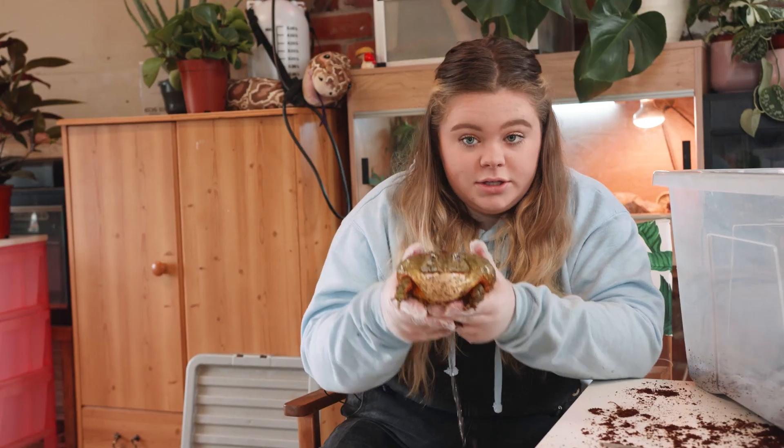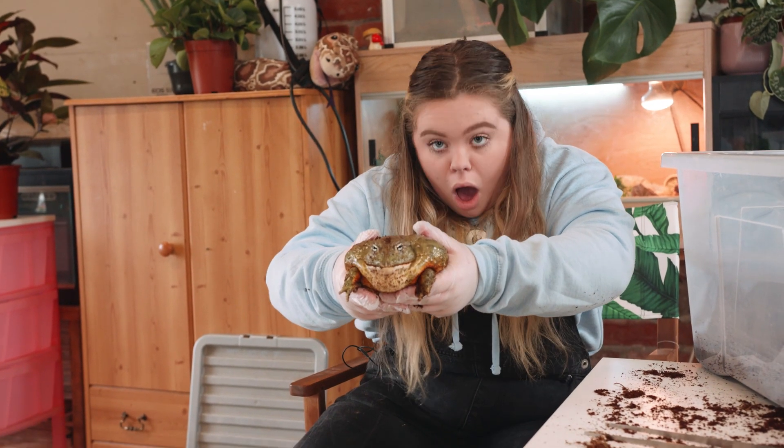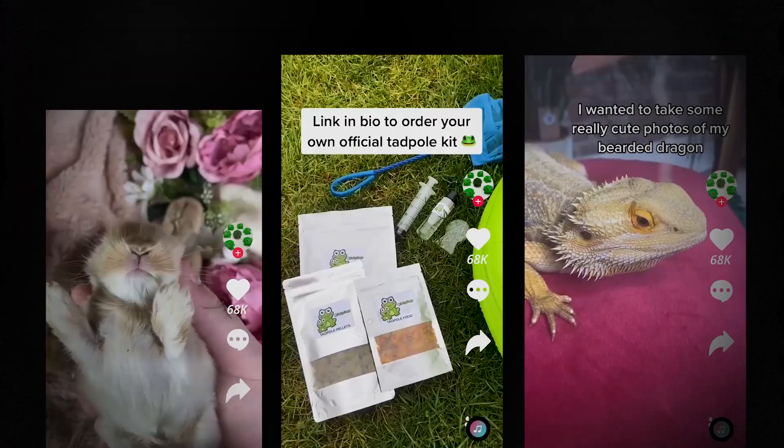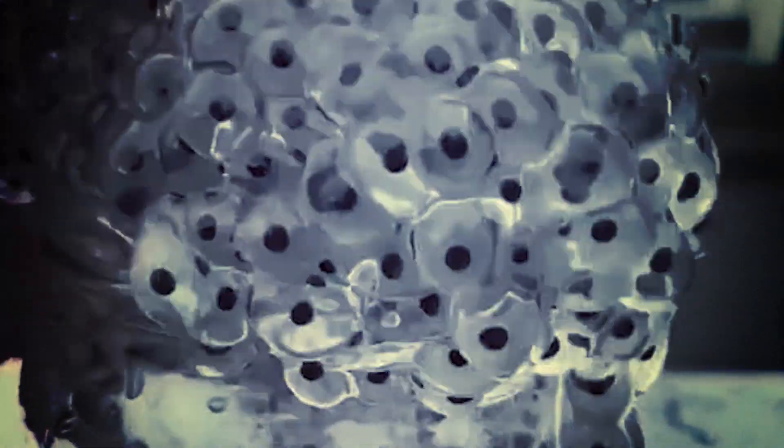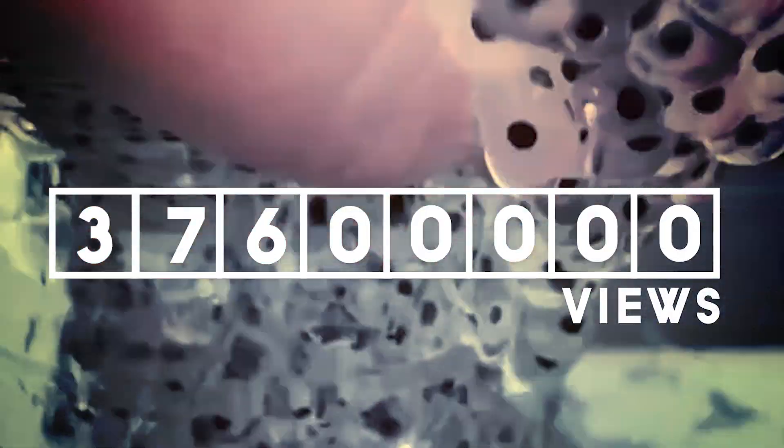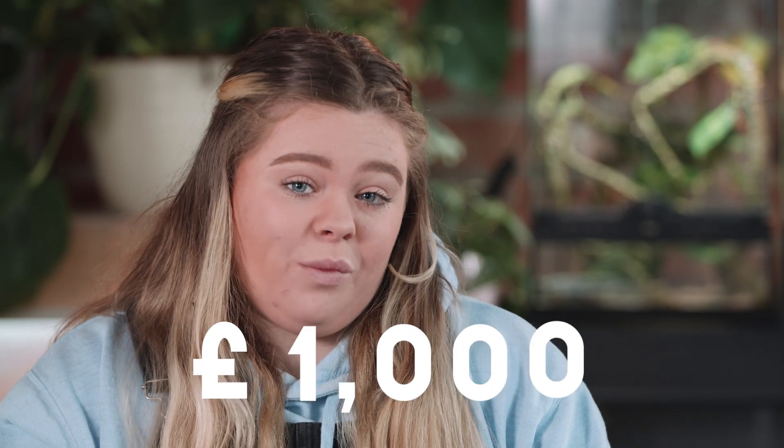I love frogs. I'm regularly posting videos on TikTok about my frogs and my other animals. My biggest video has had almost 40 million views, which is just crazy. That one video alone made me over £1,000.